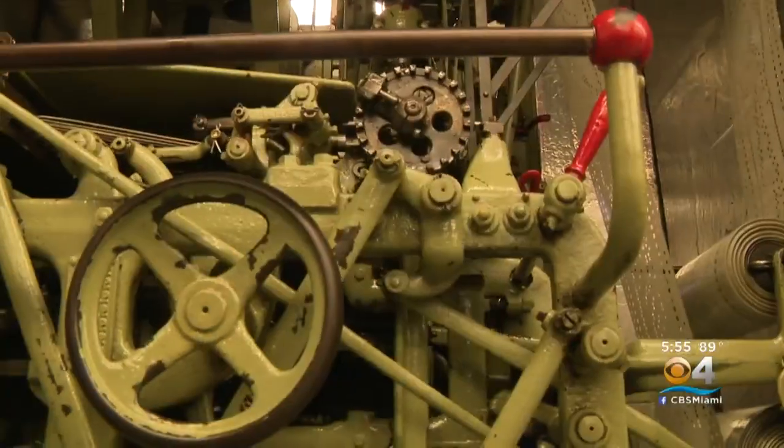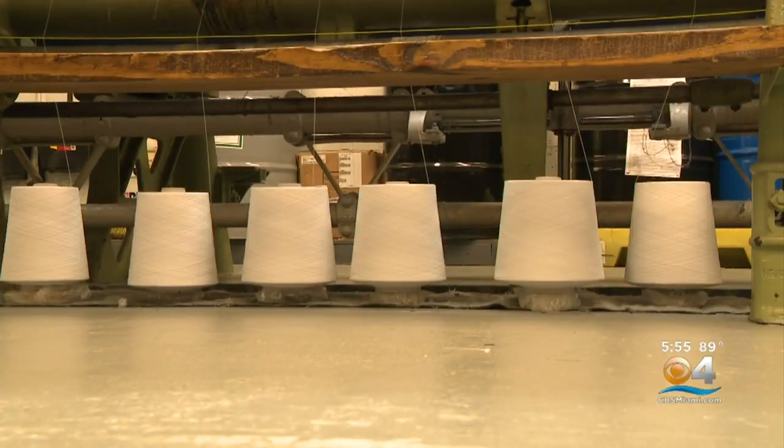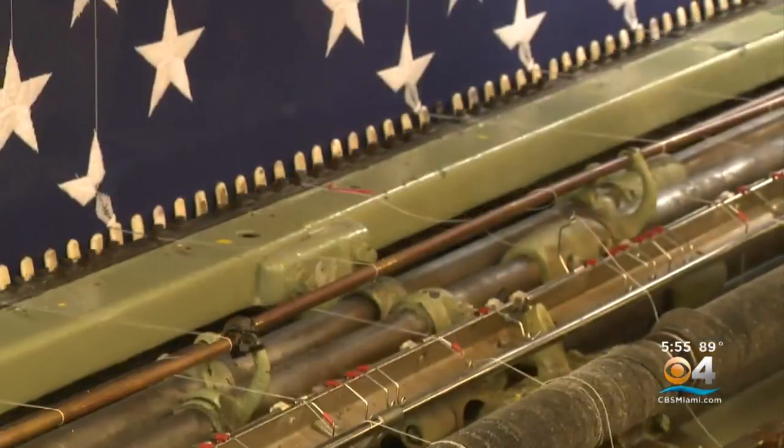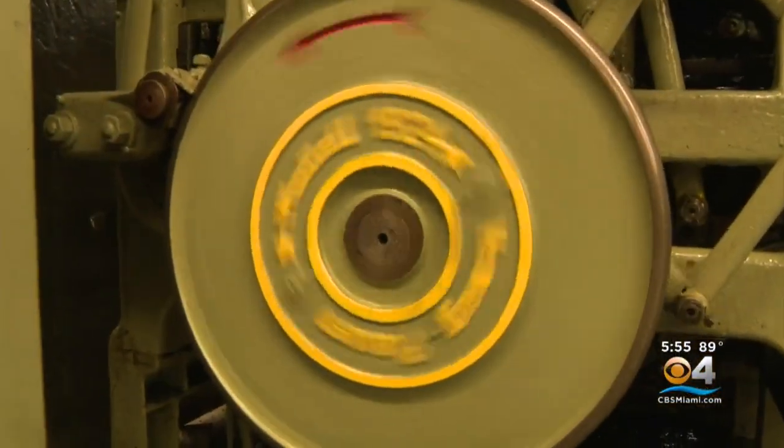The machines that we have are the oldest of their kind in the Southeast U.S. — they're from 1924. They're old, but we use them and they're very impressive. People come here seeking their own independence, and those machines represent that through the flag. They're really fascinating to see.